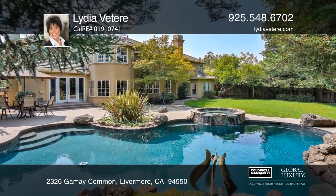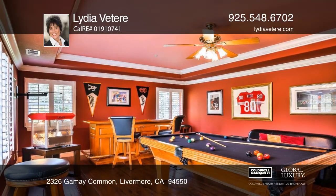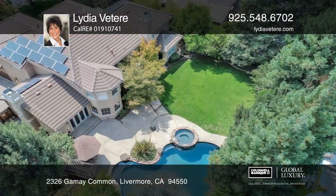This home boasts a heated pebble-tack pool and jacuzzi in the backyard oasis. There's plenty of storage in the oversized three-car garage, which has side-yard access.